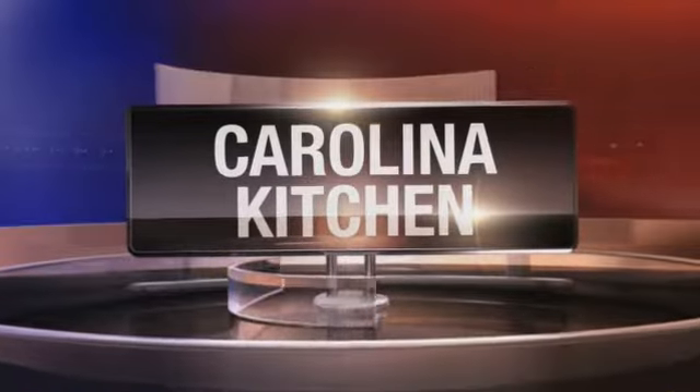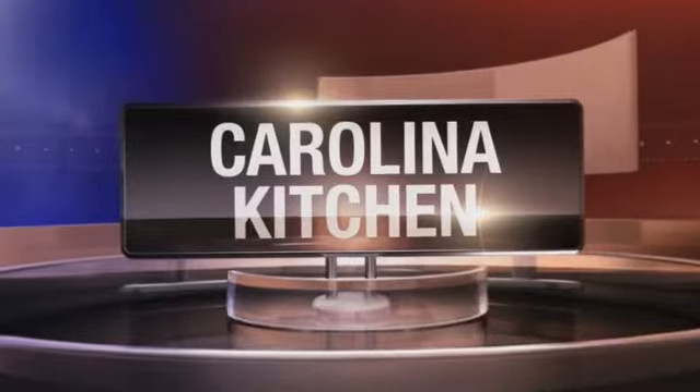In the kitchen today, a favorite holiday side dish is so versatile. We are sharing several ways to make your mashed potatoes the star attraction on the dinner table. Welcome into the Carolina Kitchen. Executive Chef Michelle Gerbel with the Chop House is back with us.